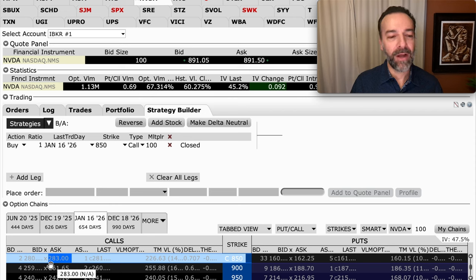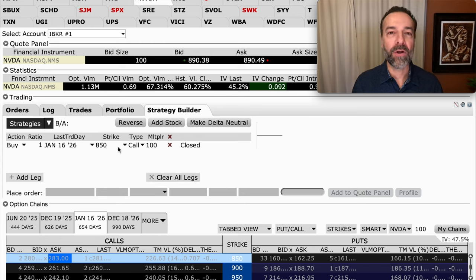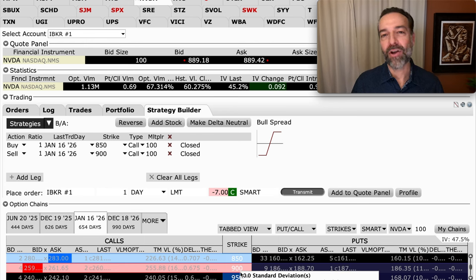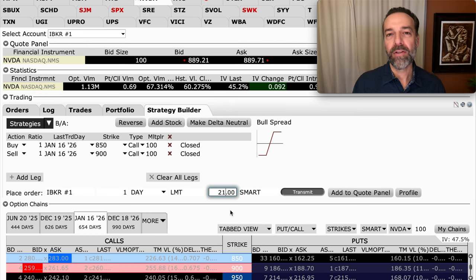Instead of buying the stock for $891 per share, you can take a bullish position in NVIDIA by spending around $280 per share for that LEAPS call. There's about $240 of extrinsic value in this option — meaning if NVIDIA is still at $890 at expiration, the 850 call is only worth $40. If you want to reduce out-of-pocket cost further, you could buy the 850 call and sell the 900 call as a spread; instead of $280, it would cost around $21 per share, with a max potential gain of $50 per share.